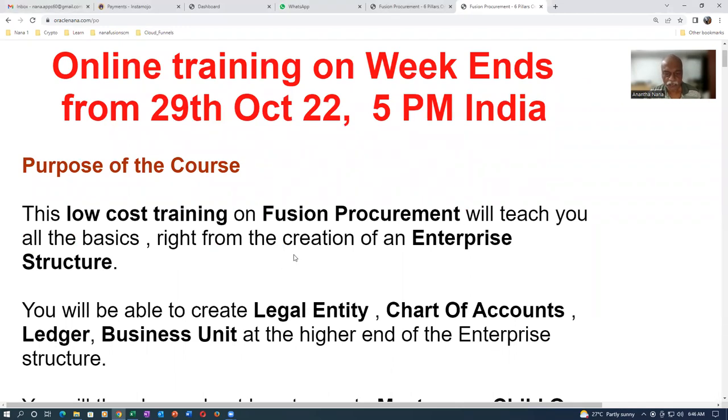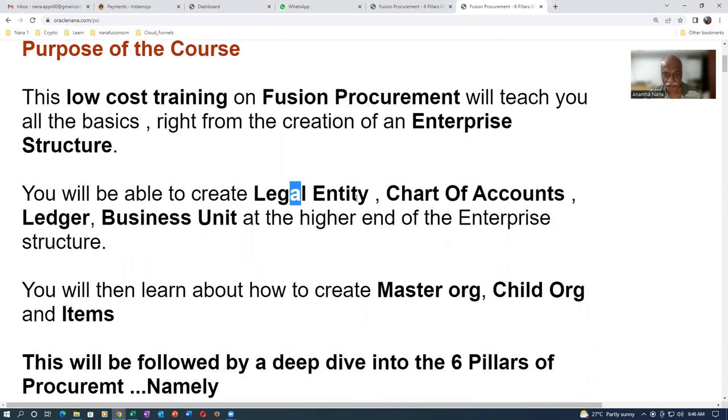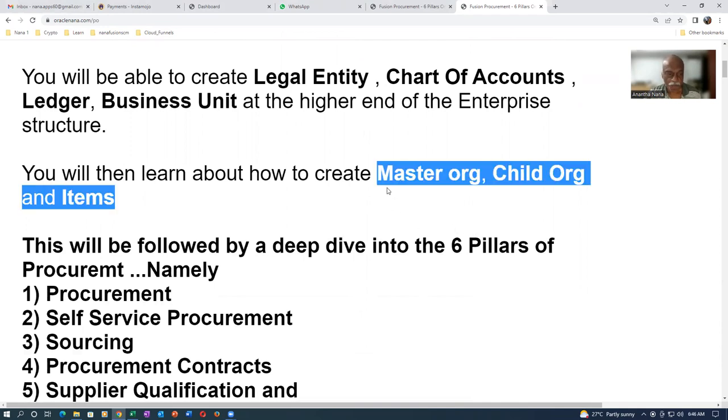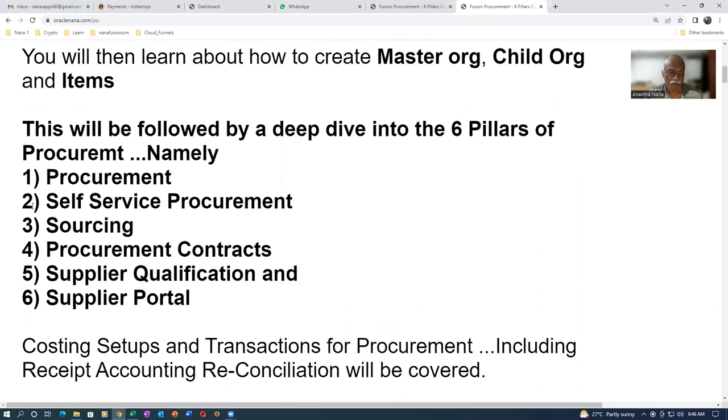This is low-cost training covering all the basics. You will be taught how to create an enterprise structure, legal entity, chart of accounts, ledger, business unit, and more. Then we'll cover how to create master and child organizations and items. After that, I'll make a deep dive into the six pillars of procurement: procurement, self-service procurement, sourcing, procurement contracts, supplier qualification, and supplier portal. You'll be able to independently set up all six modules.